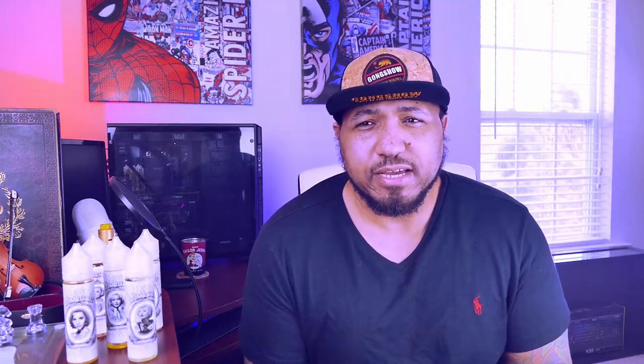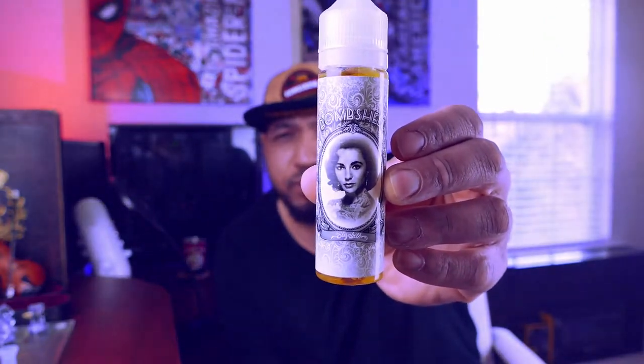We got five of them to go over, and I'm going to start with my least favorite and move all the way up to my top favorite. I'm going to keep the same setup but change the cotton as we go. First up is Elizabeth.